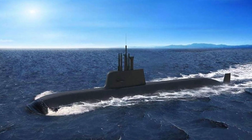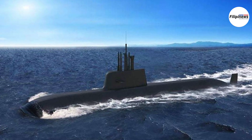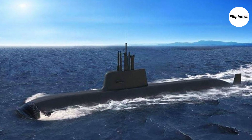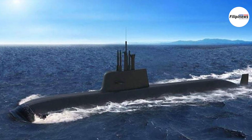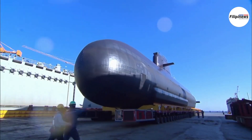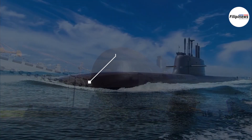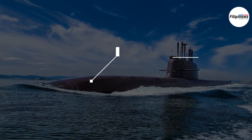Before we get into the specifics, take a look at this computer-generated image of the Jongbogo 3PN submarine. Now, let's break down what makes this submarine so remarkable. The Jongbogo 3PN submarine is derived from the Republic of Korea Navy's KSS-3 submarine, a design and construction project by Hanwha Ocean.